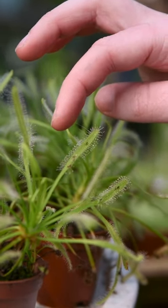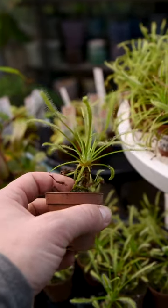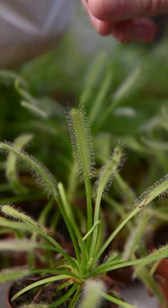There's the cape sundew, named for the dew on its leaves that's actually really sticky and traps its prey, and then the leaf slowly curls around its victim.